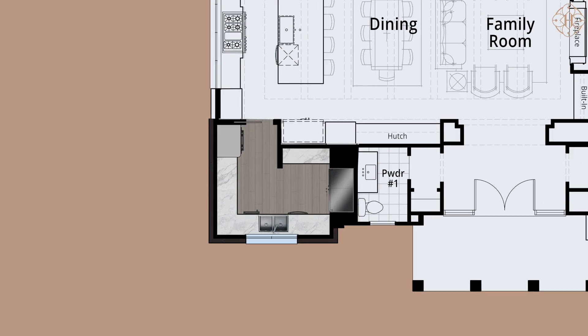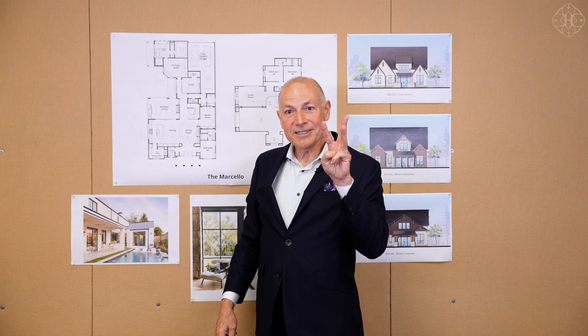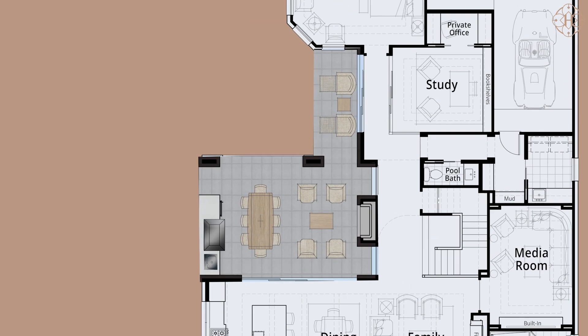All the messy stuff happens back in the prep kitchen, so the main kitchen can be pristine and beautiful for your guests. And then in the outdoor living, we have kitchen number three — we have a grill, we have a sink, and we have a refrigerator, all the things you need to have wonderful outdoor entertaining.